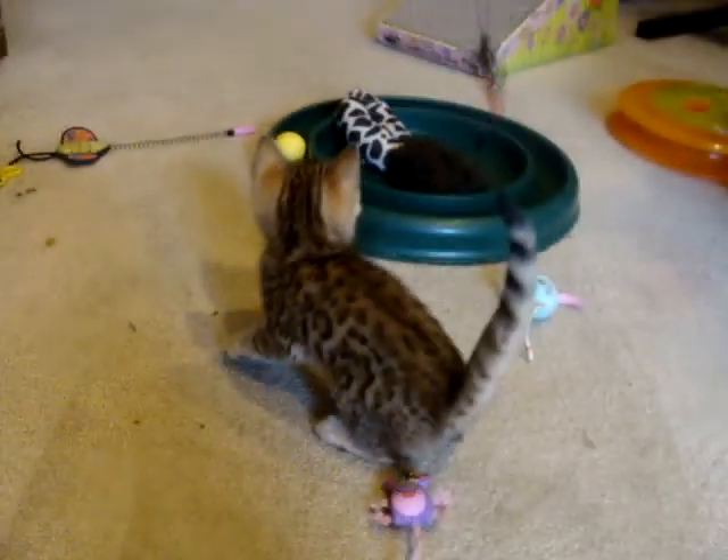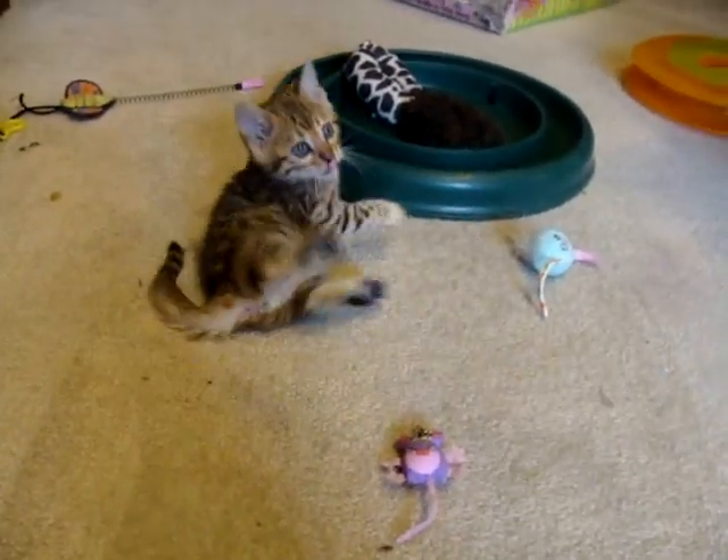She has so much personality. It's a lot of fun being with a little girl like this. And you can see she owns this toy — this is hers, nobody else's, just hers. Very, very cute. She's growing nicely.